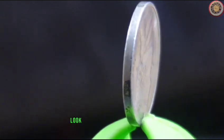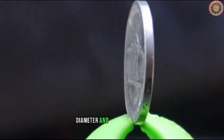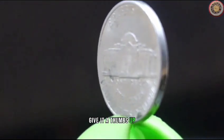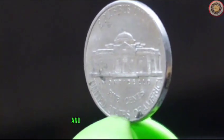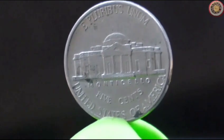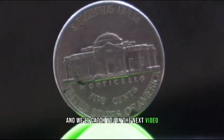And there you have it, folks — a closer look at the 1999 Jefferson Nickel covering its value, diameter, and a bit of history. If you enjoyed this video, give it a thumbs up, share it with your fellow collectors, and let us know in the comments which coin you'd like us to explore next. Until then, happy collecting, and we'll catch you in the next video. Thanks for watching.